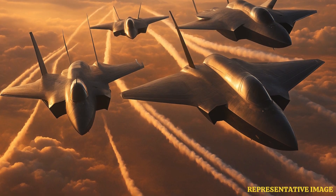Fighter jets need high thrust relative to their weight to take off quickly. Afterburners inject extra fuel to boost engine power for fast climbs and short runway takeoffs.